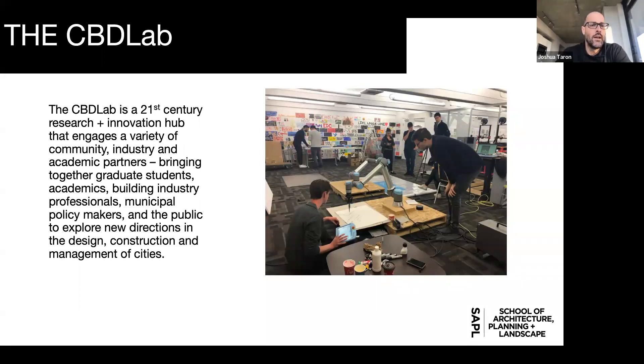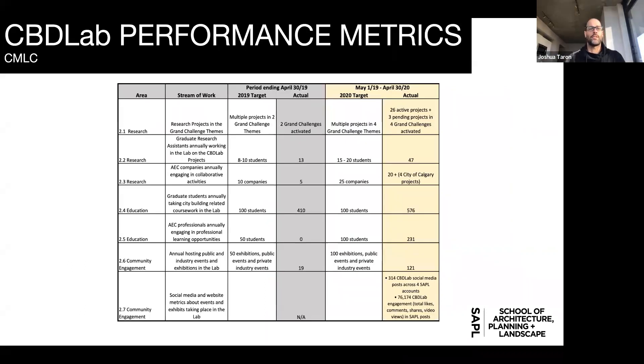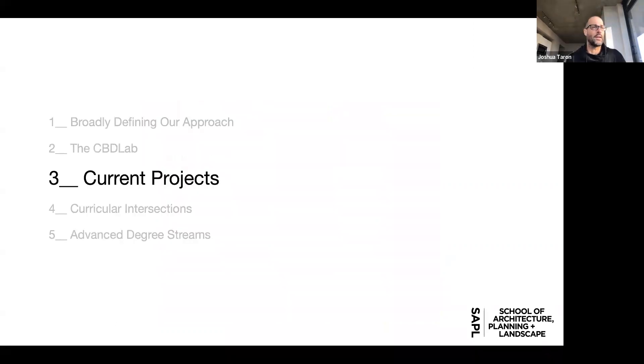Here we take on a lot of our community-engaged and industry-engaged research activities to explore new directions in the design, construction, and management of cities. You can see a workshop in robotic drawing that took place a couple of years ago. We've had a massive number of projects pass through that space. In terms of students served, industry partners, and number of projects, we've outperformed our targets even despite COVID. It's a massive front door for the city to come to us with their challenges so we can co-create new solutions.